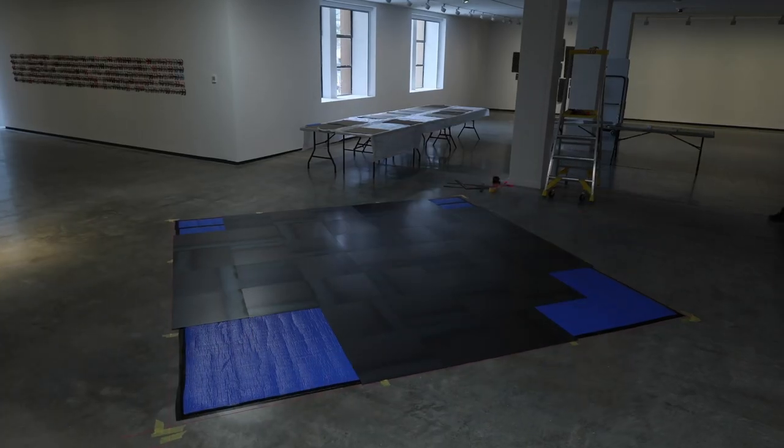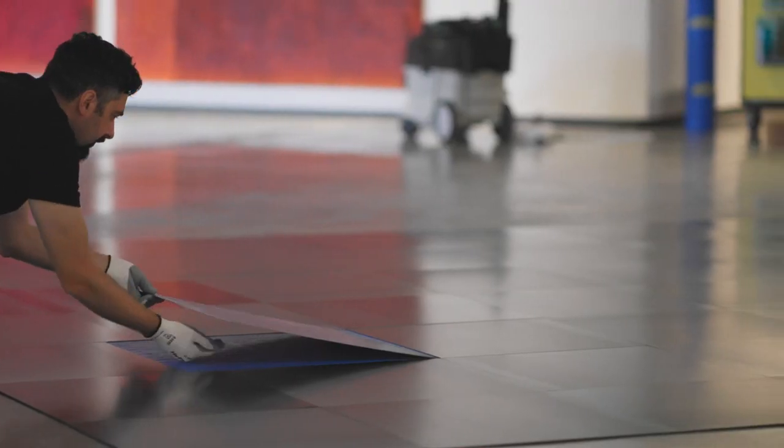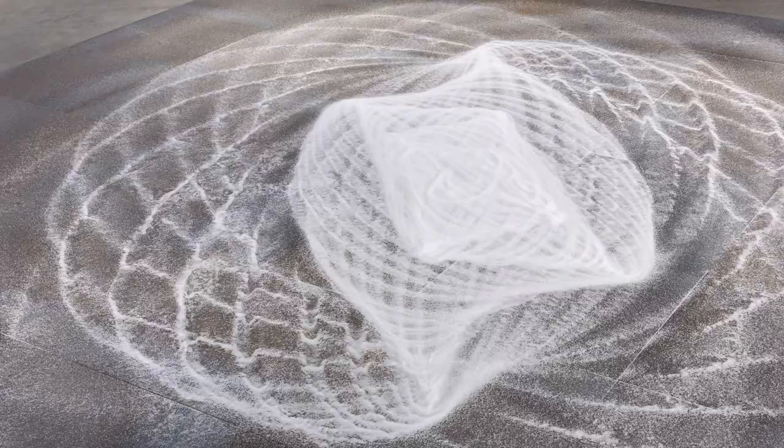The first time I tried to do this in a gallery, I decided to use metal plates — hot rolled steel. The work in the MCA show is one of these iterations. All of them are titled Returning Eye. This one's Returning Eye No. 4.